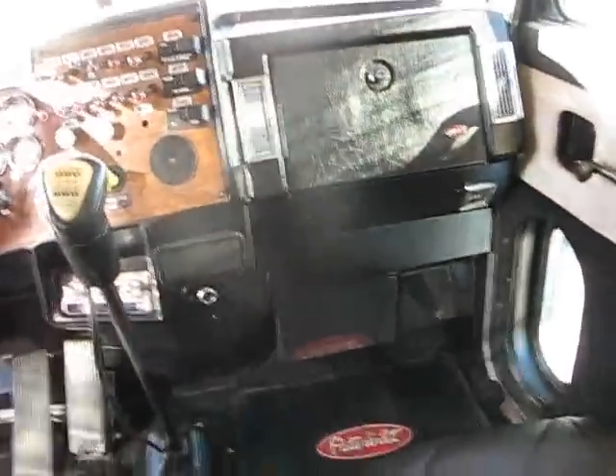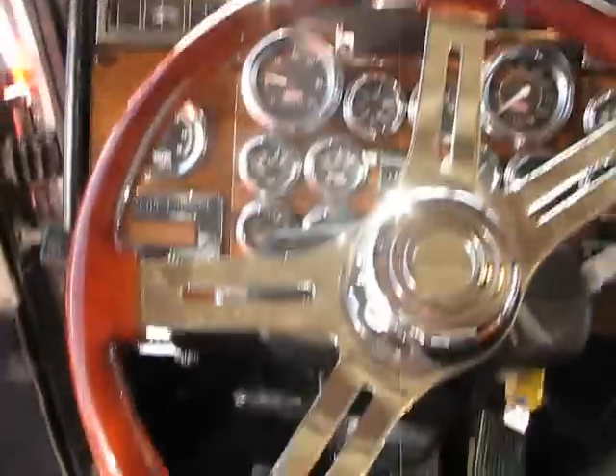Looking up front, we have 16 gauges on the dash, a custom wood grain steering wheel, and an AM/FM/CD player.